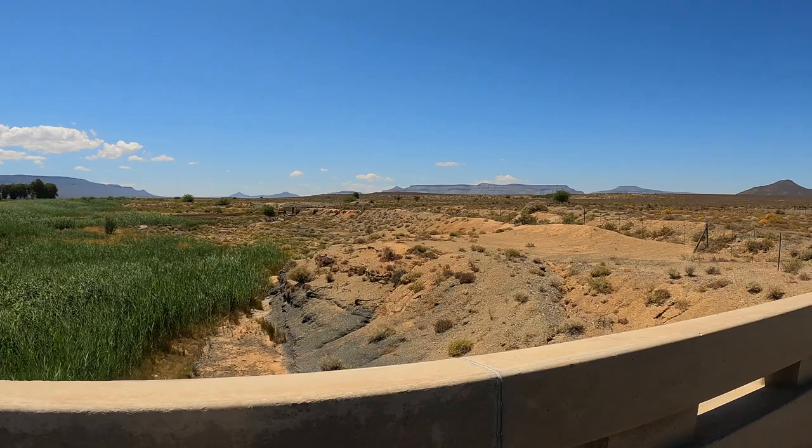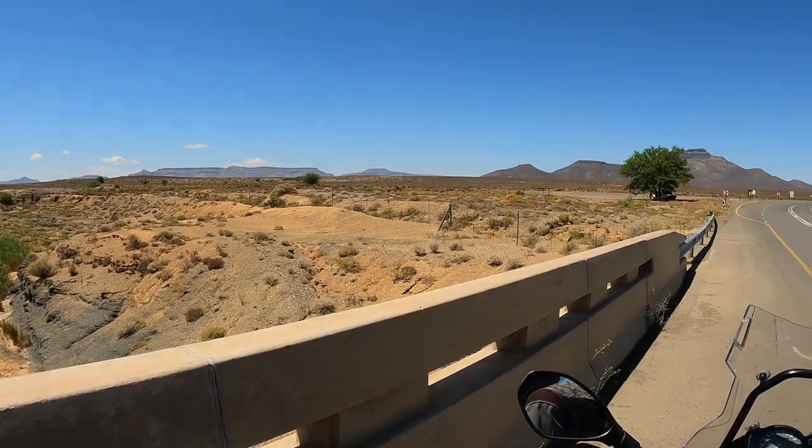This was the centre of sheep country, but not any longer — it's too dry.